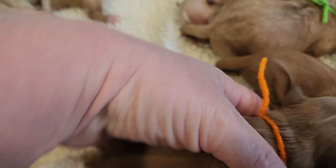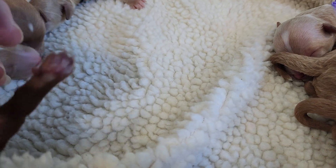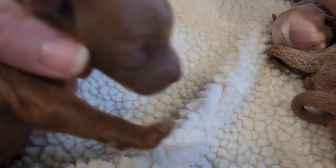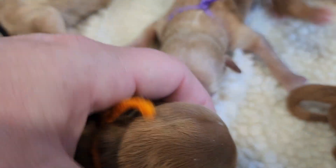Orange, wavy coat female. The only white she has is this small little speck here, which you won't see as an adult.